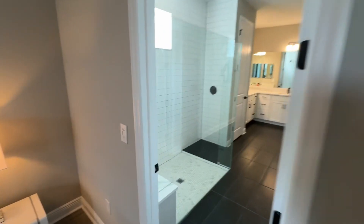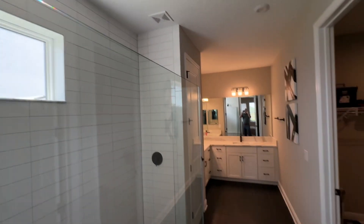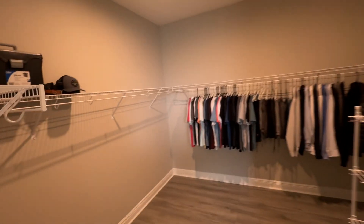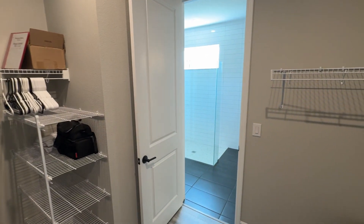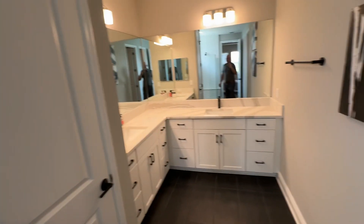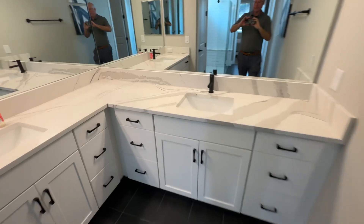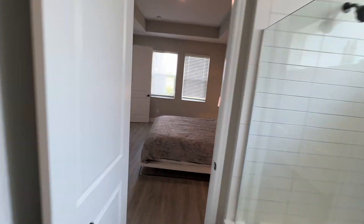We're going to walk into the master bathroom with this humongous walk-in shower right here. Pretty cool — high ceilings in here as well. Separate water closet. And this gigantic walk-in closet right here — very, very large. Double sinks, also quartz. These are all nice high-end sinks and cabinets. Little linen closet. This is a huge bathroom.